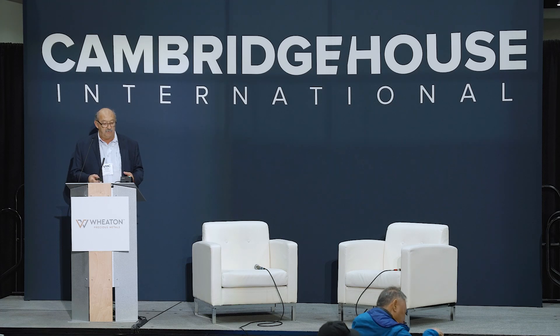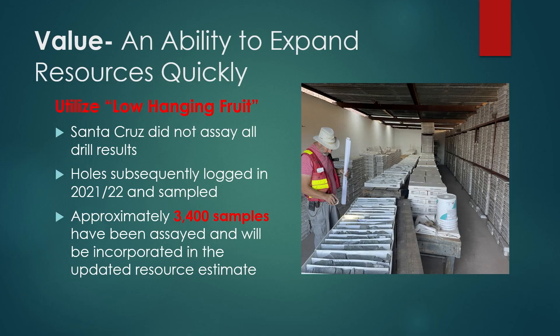Another value driver: there are 10 holes that weren't logged by previous operators. As soon as I took over this property, I had 10 holes in my pocket — fully assayed but not incorporated into the resource model. That's great low-hanging fruit. There are 3,400 samples in total assayed, and they will be incorporated in an updated resource estimate, which I hope to announce by this time next year.